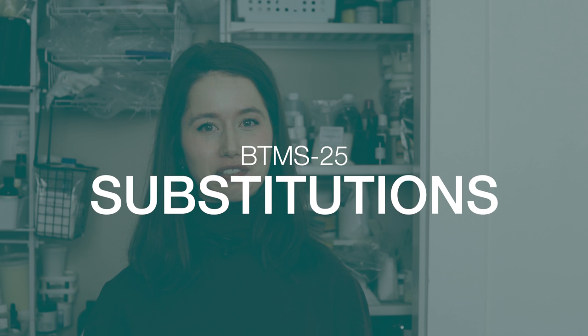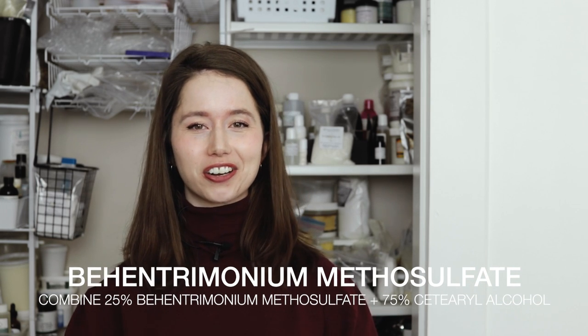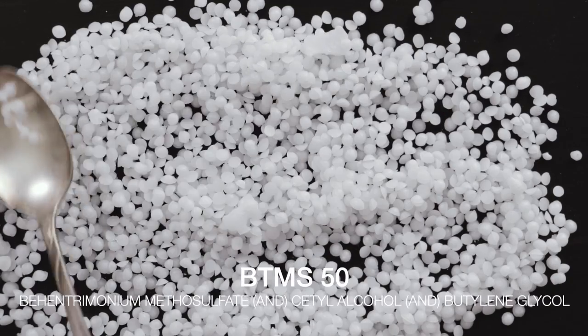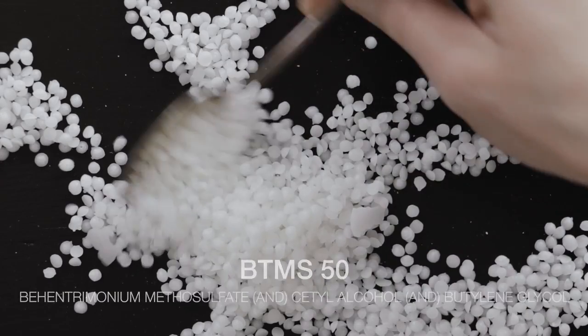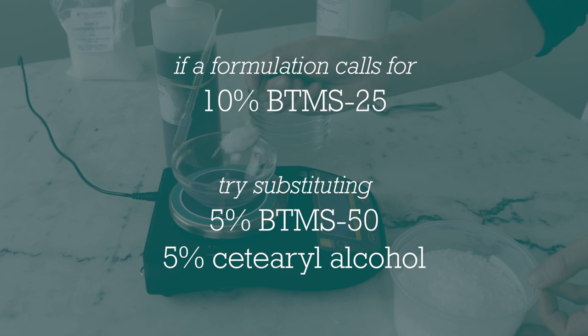What can you use instead of BTMS-25? Generally speaking, you are looking for something that is conditioning, cationic, and emulsifies. If you can find pure behentrimonium methyl sulfate, you can make your own blend with cetearyl alcohol — 25% behentrimonium methyl sulfate and 75% cetearyl alcohol. BTMS-50 can also be a good alternative. Remember that BTMS-50 is 50% behentrimonium methyl sulfate while BTMS-25 is just 25%, so BTMS-50 is twice as concentrated. If you want to keep the same amount of active ingredient, use half as much BTMS-50 and replace the missing amount with cetearyl alcohol. If you'd like to boost conditioning, you can make a one-to-one swap, but this will result in a slightly softer or thinner formulation because BTMS-50 doesn't contain as much thickening ingredient as BTMS-25.